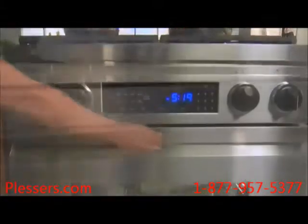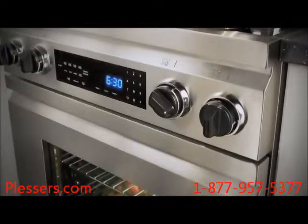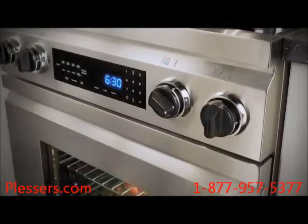Even something as simple as the door handle has been designed with thoughtful innovation. The stylish, recessed stainless steel handle sits flush as part of the oven door, complementing any kitchen style. Beautiful and functional at the same time.